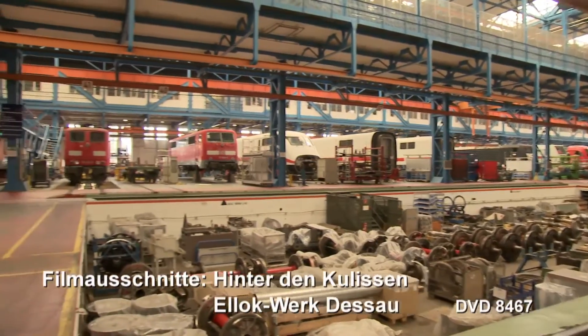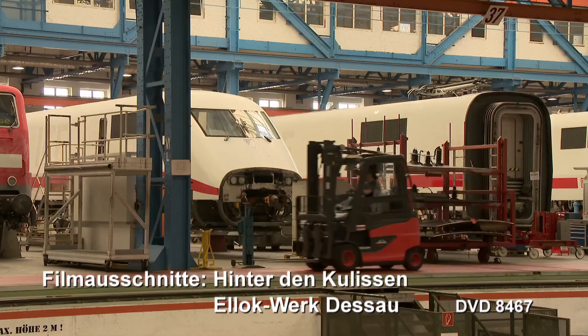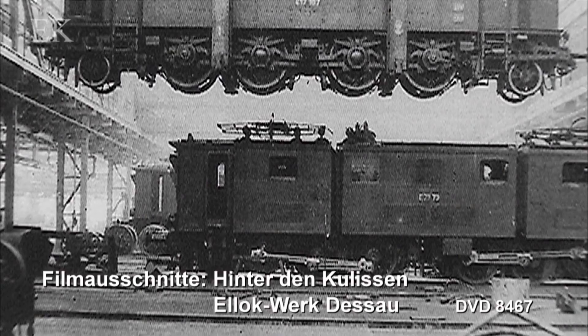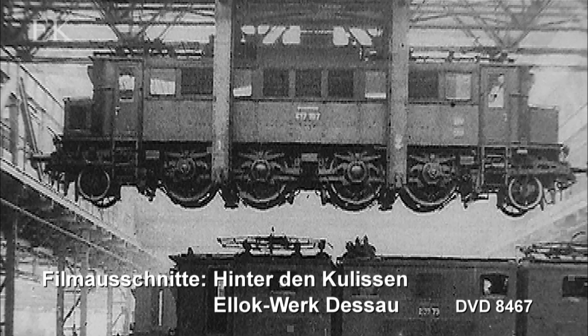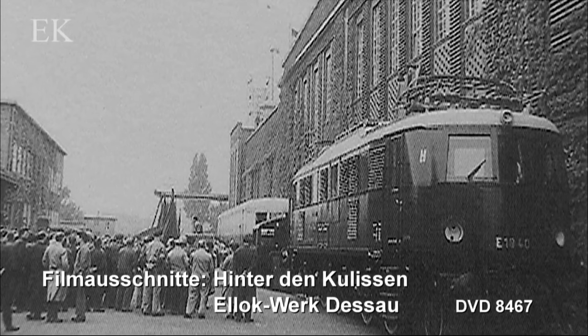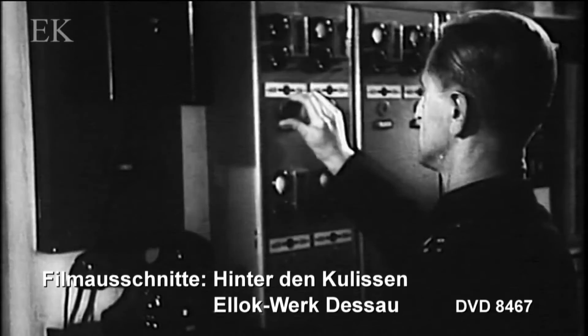Das frühere RAW gehört heute als Werk Dessau zur DB-Fahrzeuginstandhaltung. Ende 1929 wird der Betrieb aufgenommen. Von Anfang an stand die Instandhaltung von Elektro-Lokomotiven im Vordergrund. Nach den Kriegswirren werden ab 1953 wieder elektrische Fahrzeuge repariert.